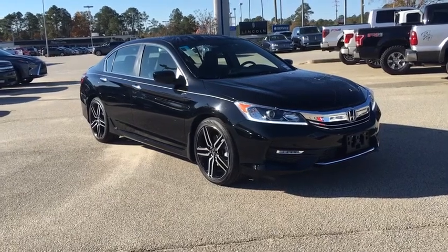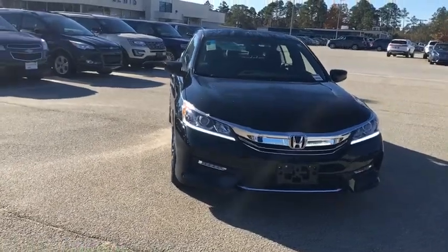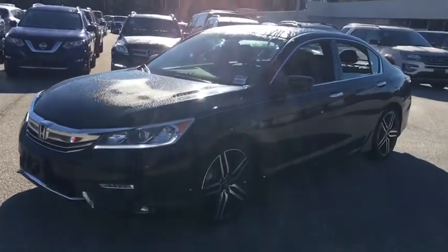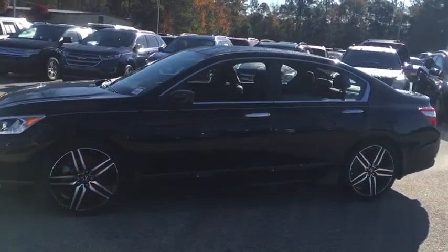The 2017 Honda Accord. Ingeniously simple, yet overflowing with luxury and technological creativity. All that and more in the Accord. This vehicle has less than 25,000 miles. Here are some of this vehicle's great options.